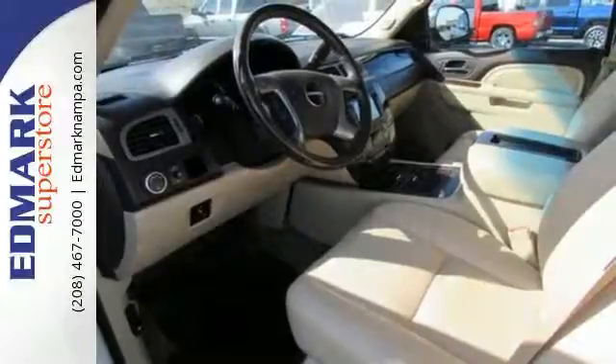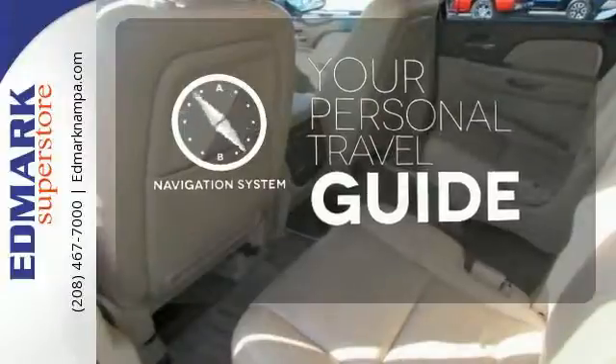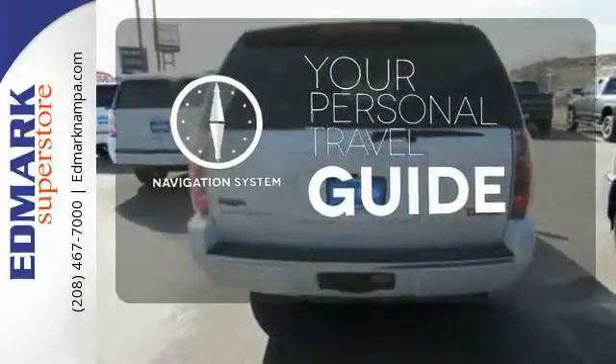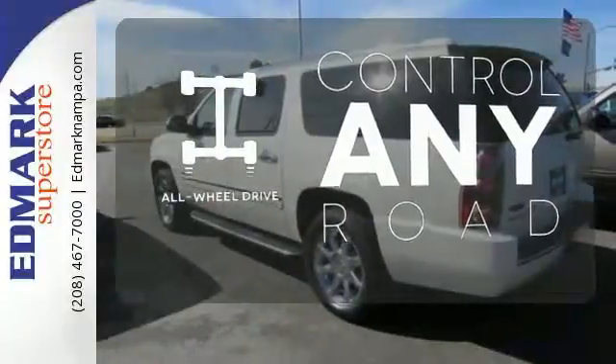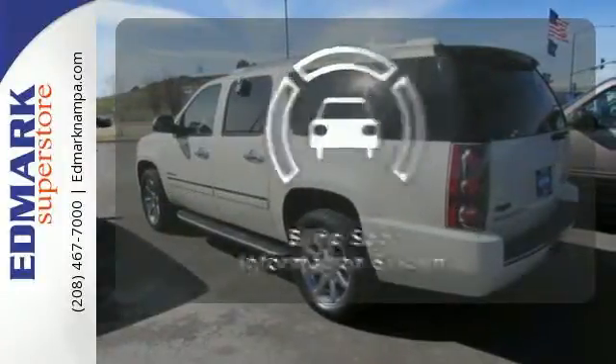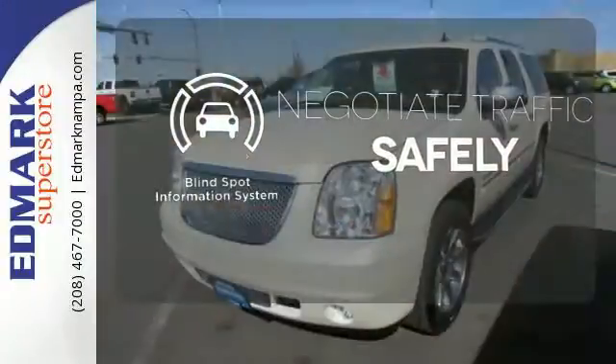An integrated navigation system and rear view camera also comes standard. The all-wheel drive allows you to master any road, anytime. Safety comes from being aware of your surroundings, and for that, the blind spot indicator can't be beat.